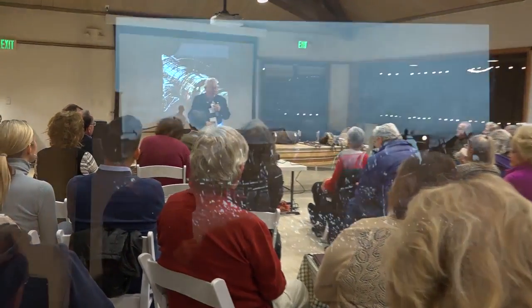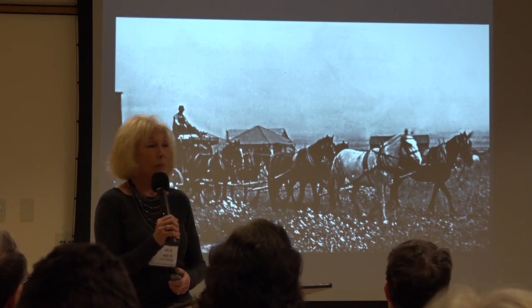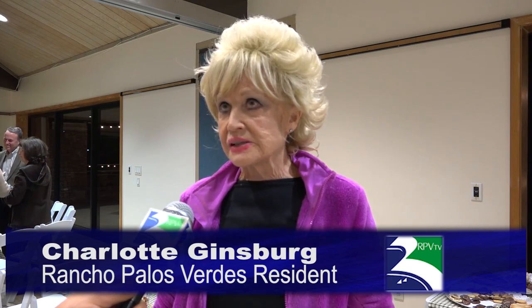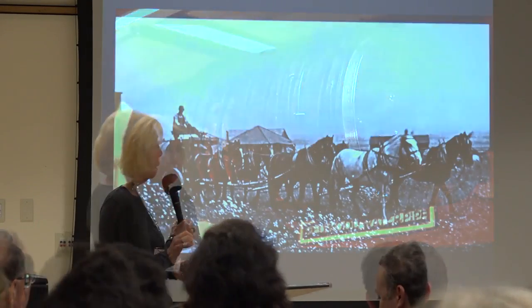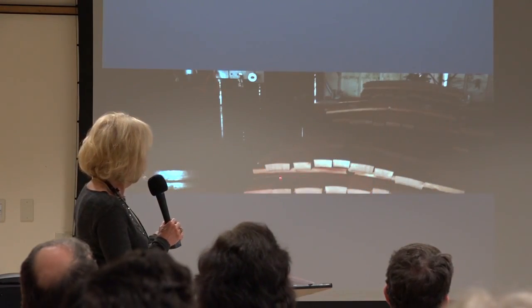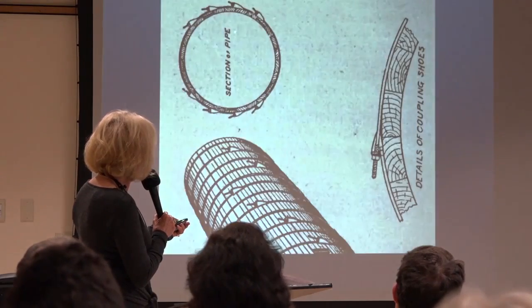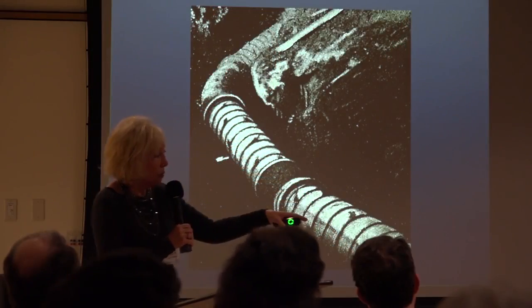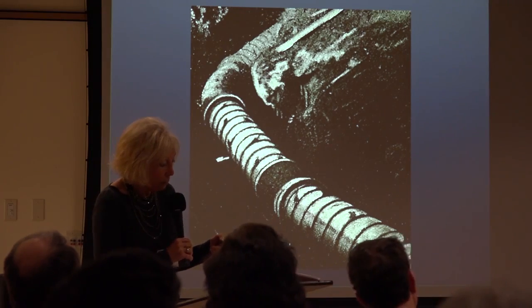One attendee noted that the library's involvement in history preservation is what inspired her to join that night. Speaker Vicki Mack discussed redwood water pipes that were in the ground until the late 1960s — they were never supposed to disintegrate, but moisture likely deteriorated them. They were held together with joints and metal, and eventually replaced first with clay pipes and then metal pipes. It was described as a fascinating and educational evening.